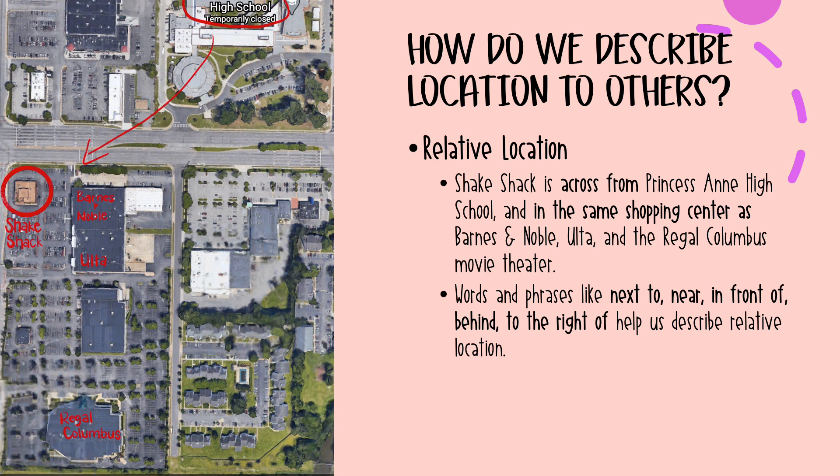So how specific do we need to be? You could use a GPS to find your exact location in coordinates — latitude and longitude — if you needed to. But most of the time we use what's called relative location, where we describe our location or a specific place in relation to where other more recognizable things are.